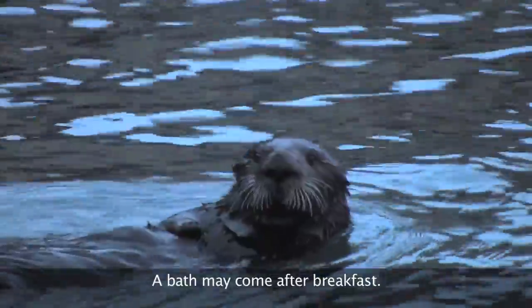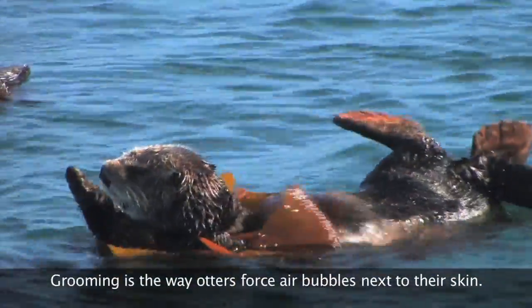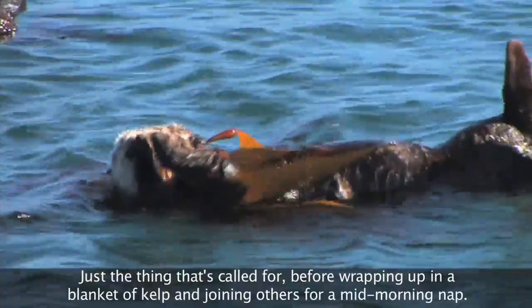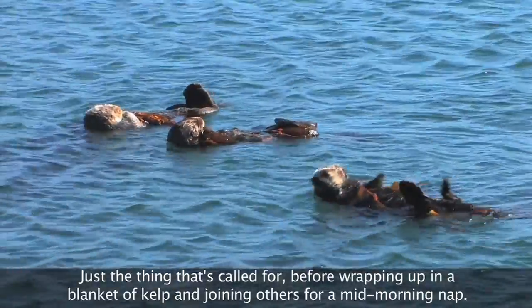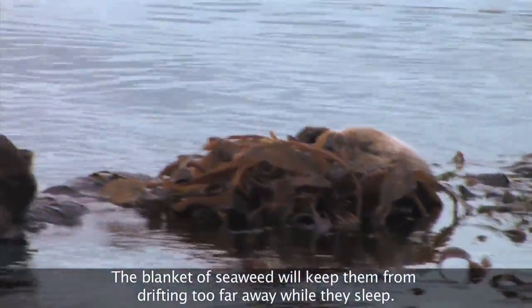A bath may come after breakfast. Grooming is the way otters force air bubbles next to their skin. These air bubbles act as insulation for warmth and provide buoyancy — just the thing called for before wrapping up in a blanket of kelp and joining others for a mid-morning nap. The blanket of seaweed will keep them from drifting too far away while they sleep.